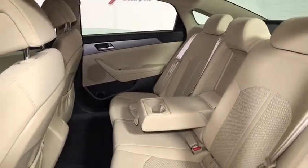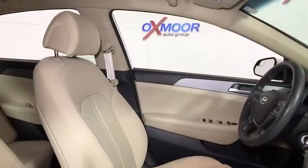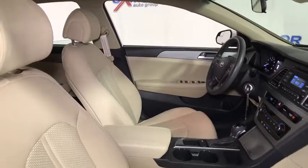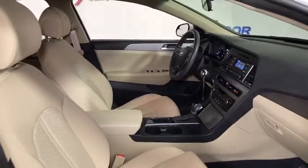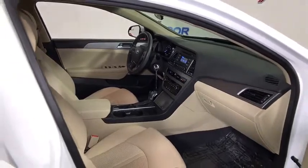Trip computer, panic alarm, remote keyless entry, tachometer, brake assist, overhead console, cloth seats, tilt steering wheel. If affordable style and reliability are what you're looking for, this vehicle couldn't be more perfect. Drive it today!